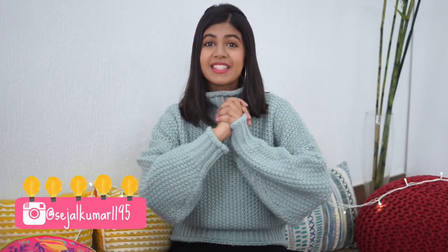Hey guys, it's Sejal and today's video is a winter fashion video. In particular, it's about trends that you guys should try this winter — things I've seen all over Instagram, on YouTube, and some things I'm really excited to try.